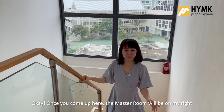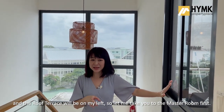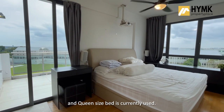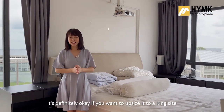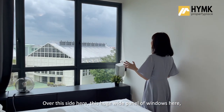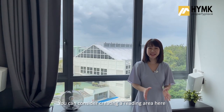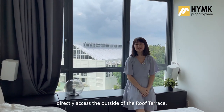Once you come up here, the master room will be on my right and the roof terrace will be on my left. The master room is done up in simple decoration and a queen size bed is currently used. It's definitely okay if you want to upsize it to a king size because this room is really large. Over this side, there is a huge white panel of windows — wow, look at the views! You can consider creating a reading area here or a cozy corner if you do not want to directly access outside the roof terrace.